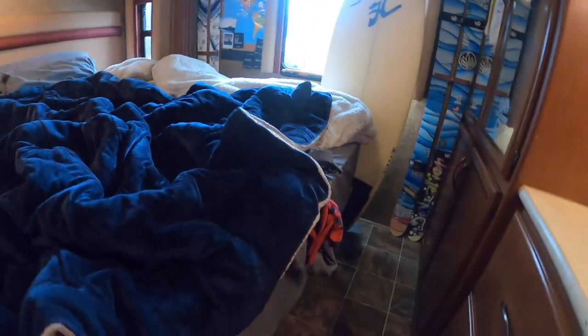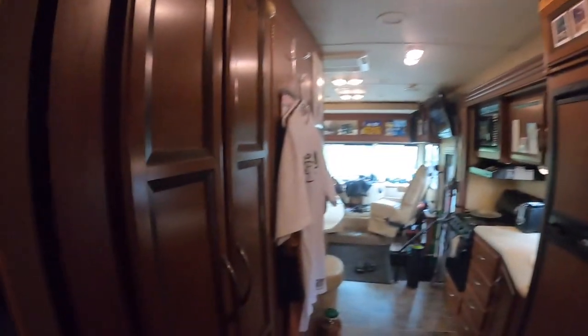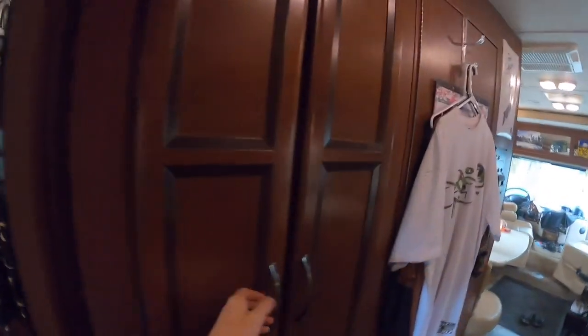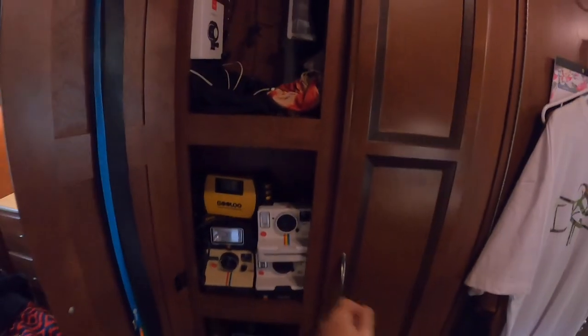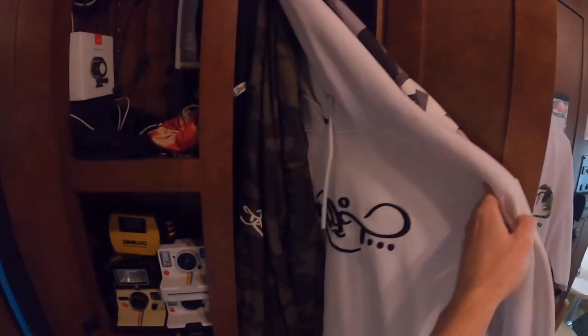We've got more storage under the bed — my vinyl sticker maker right there, some travel bags down there, the artwork for the skis (shout out to Sammy Kina). We've got some electronics, camera, headphones, big fan of Polaroid cameras. Got some more hoodies in here — Syndicate hoodie, Tall Tee hoodie.